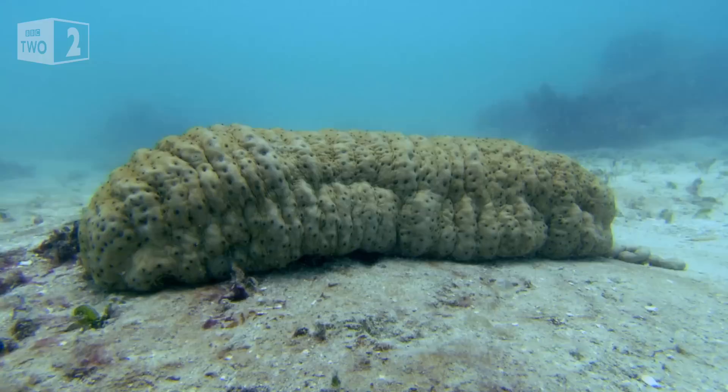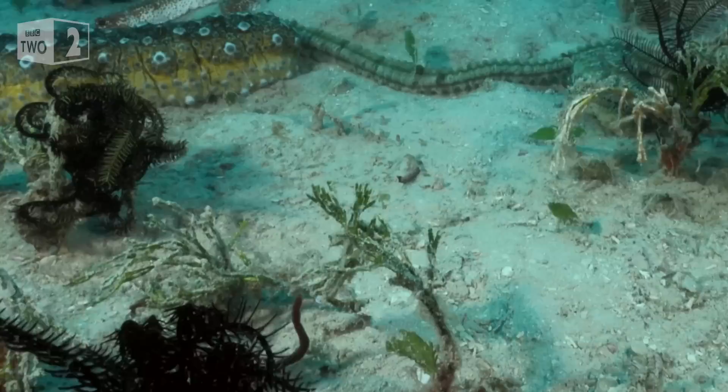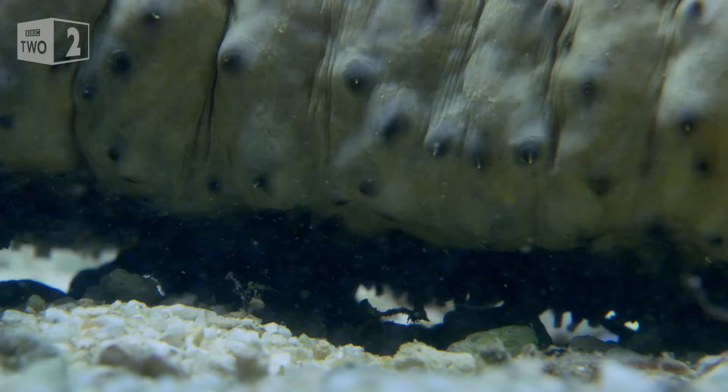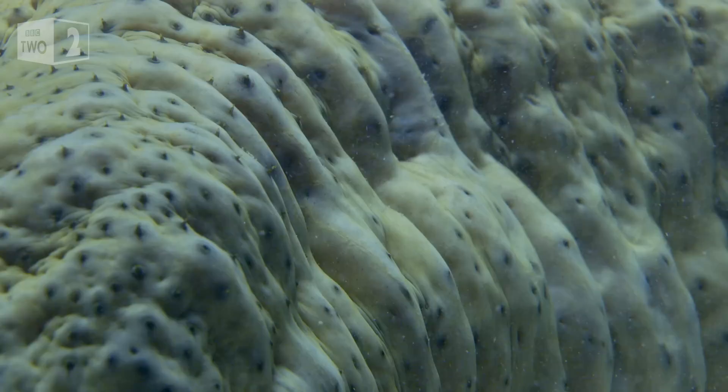Enter the sea cucumber. Known as the vacuum cleaners of the sea, they move along the seabed, sucking in sand at one end and then expelling it out of the other. And it's this bizarre creature that has the solution to the pearlfish's accommodation problem.